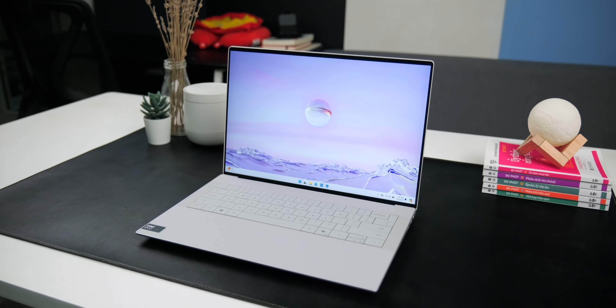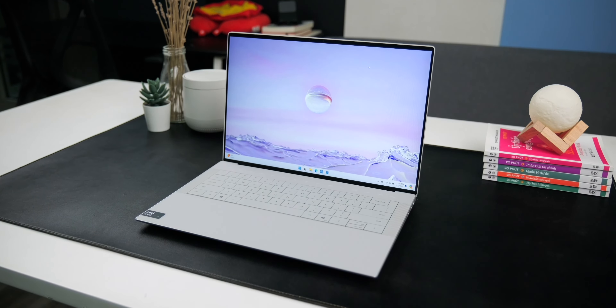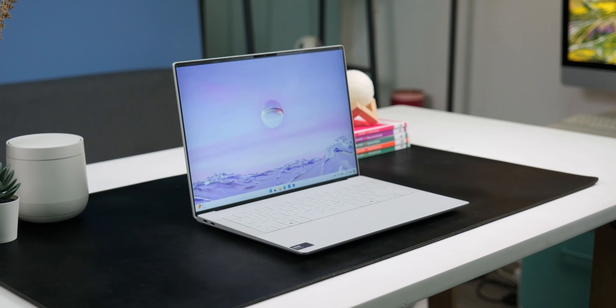Hi guys, welcome back to ThinkView, my name is Williams. If you want a top-notch product, you will see that on this XPS 14 2024 — with just a glance it has its own design language and it's executed to an extremely high standard compared to the market average. However, the issue is that Dell has set a ridiculous price tag.